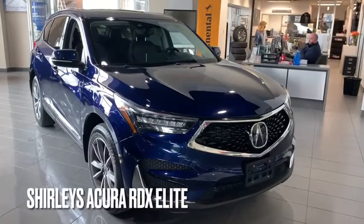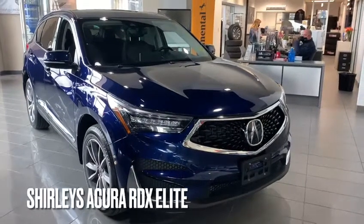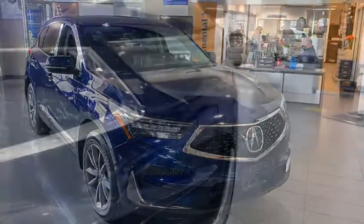Good morning, thank you so much for your inquiry here at Selfie Acura on the Acura RDX A-Spec. My name is Adam, and I'm just going to make a quick video highlighting some cool exterior features.